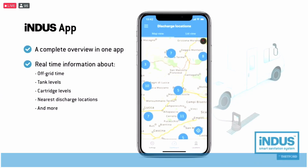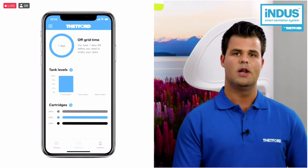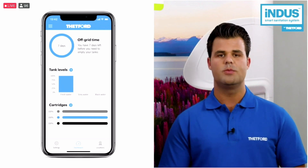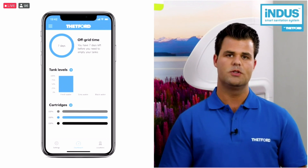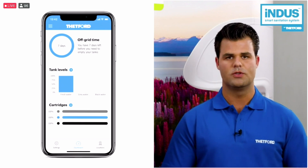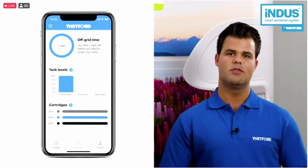It's all about the Indus app. At Thetford, we developed the Indus app. The Indus app provides all the information you need to know and only notifies you when action is required during your trip. The Indus app communicates with the Indus smart sanitation system using a secure Bluetooth low energy connection. This provides our users the best user experience. All information and settings are available in the Indus app, even live cartridge information.